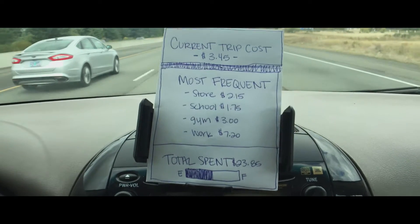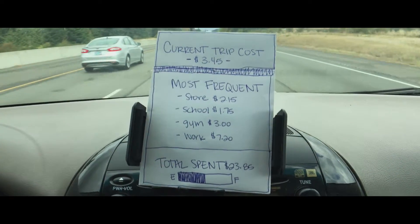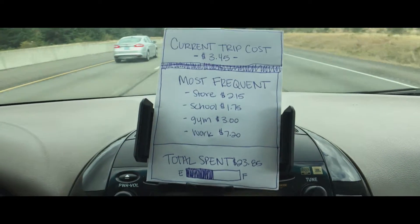Over time this app would also accumulate how much you spend on a regular basis on those most common trips. So you'd be able to say, oh, every time I go to Redbox it actually costs two dollars. Every time I take a trip to the grocery store it costs me four dollars — so maybe I should plan better and not just drive around without thinking about how much it costs. Over time you'll have much better feedback and you'll spend so much less.